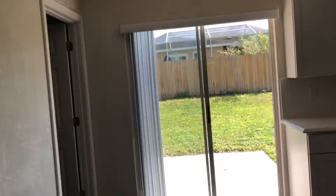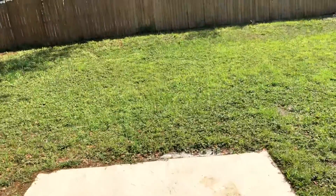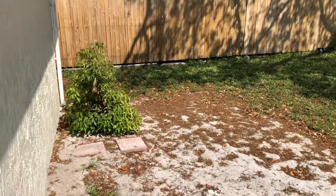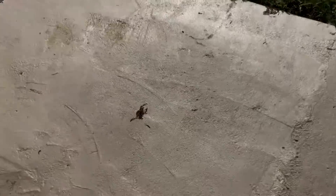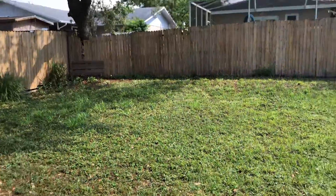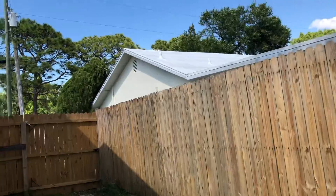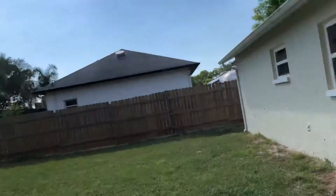Off the dining area is a pad — no screen lanai — but this area is ready to go for a pool. You could screen this if you wanted. It's not real buggy around here unless you're out in the woods, and this is not out in the woods. The yard is fenced — that's their fence, and this looks like our fence.